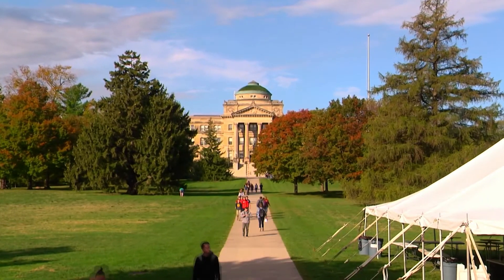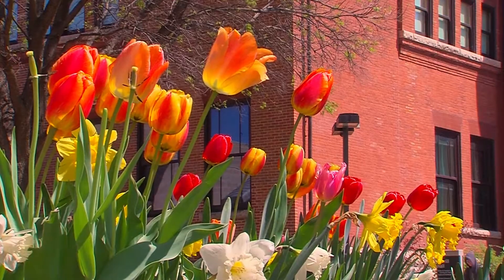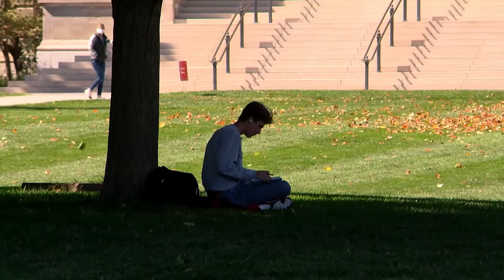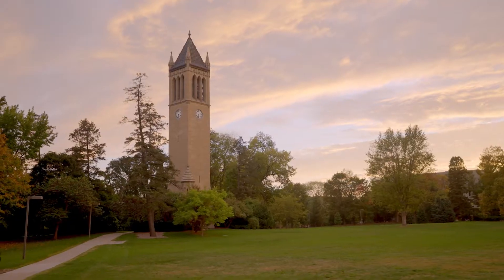To this day, campus continues to amaze me with its amazing views through each season, from the blooming flowers of spring to the snowy fields of winter. I felt right at home. Central campus is a great spot to study, read, and take a nap. And then there's the Campanile, which looks amazing at any time of day.